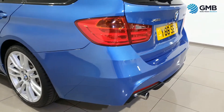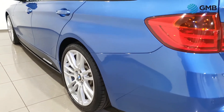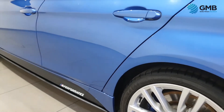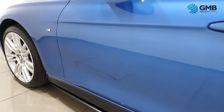This 320d M Sport has done 107,473 miles. It has service history but comes with a free, fully extensive service, all carried out by our in-house RAC approved engineers.